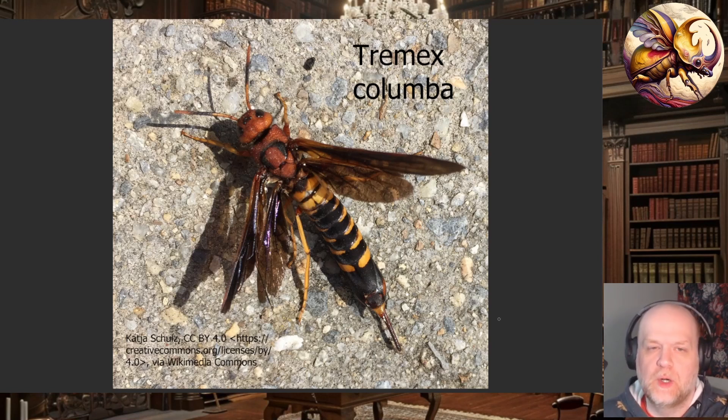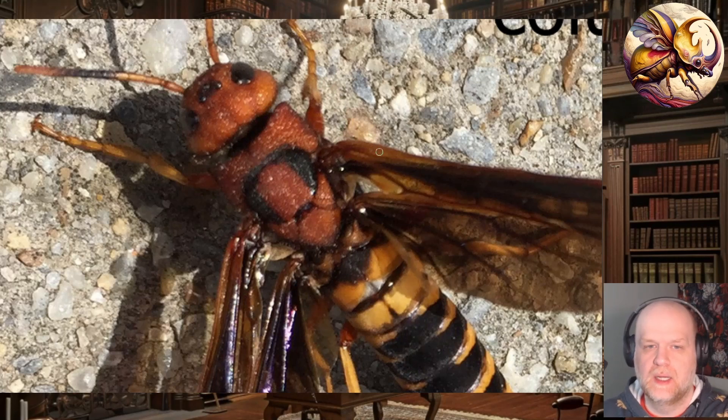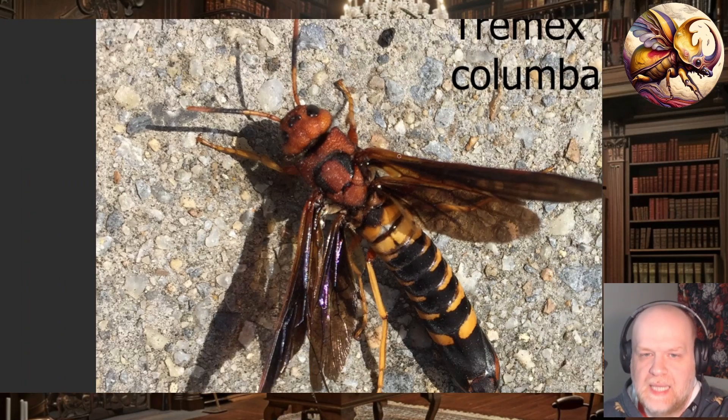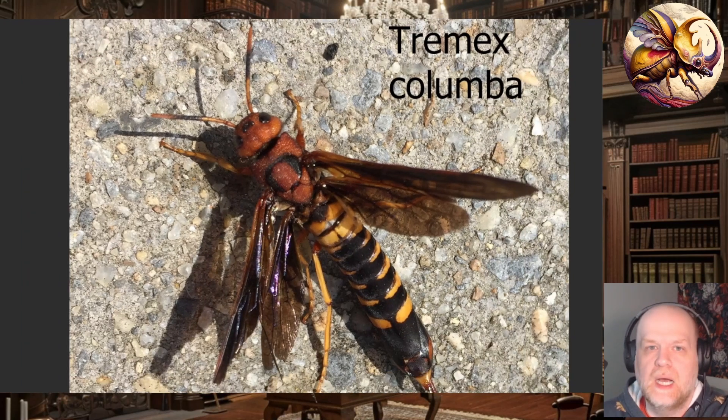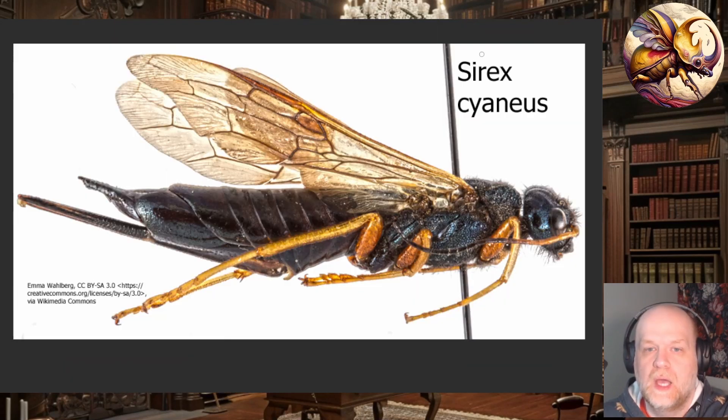The pronotum tends to be wider, giving a sort of flared collar look — I even found one reference describing it as a 'Dracula collar.' There is generally a broad junction between the waist and abdomen. They are overall fairly easy to identify at the family level. However, the subfamilies can be a little trickier to tell apart because the distinguishing characters tend to be associated with the wings and legs, like spurs on the legs, which can be very hard to see.